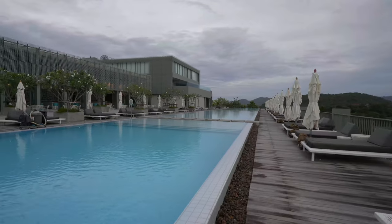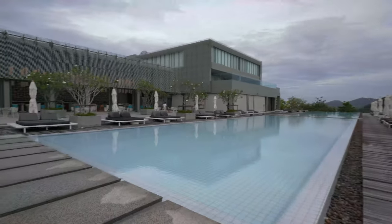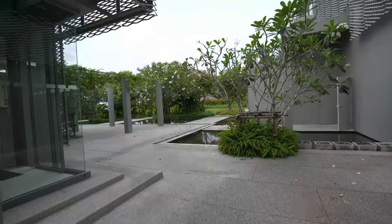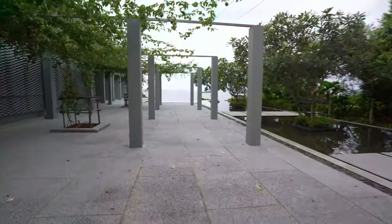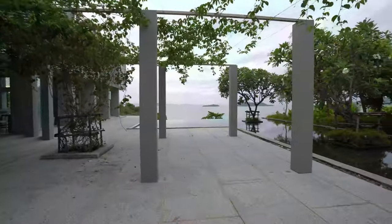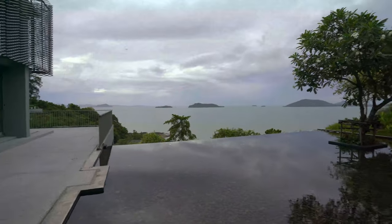I'll show you the spa later when it's open, and the breakfast when it opens. Let me show you the area leading to our room — it's actually quite nice. This is the breakfast restaurant, and there's a really nice area to take pictures here. It's a bit dirty right now because of a storm last night and they're still cleaning up, but this area is stunning. The water and the view in the distance make for a great photo spot.